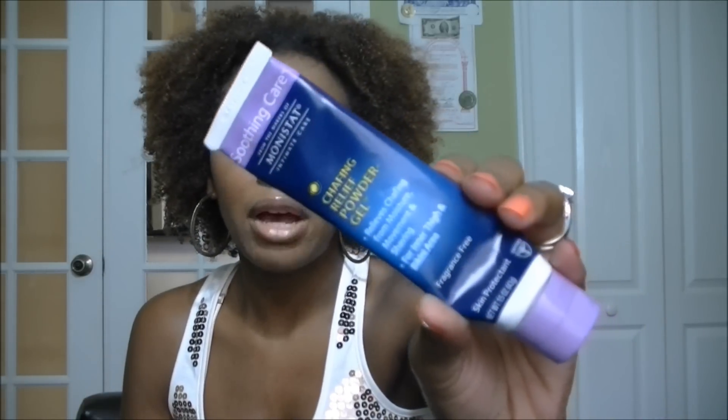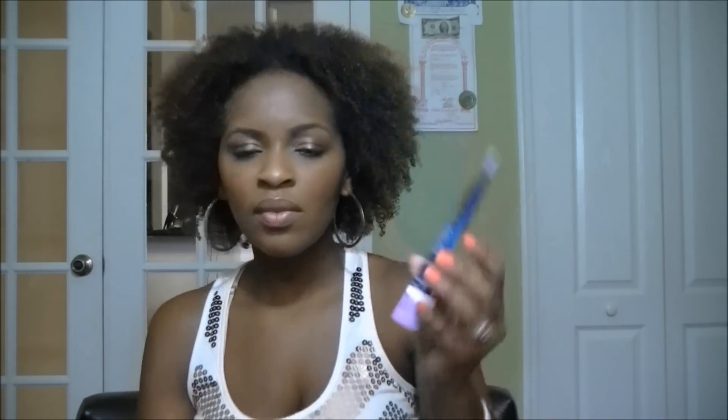The one I like to recommend is the Monistat Chafing Relief Powder Gel. This is not marketed as a face primer, but it is a silicone-based product. A lot of the higher-end face primers are basically silicone-based, and this feels just like some of the higher-end primers I've tried. I use it mainly to fill in my pores, and it makes my makeup look better when I put it on.